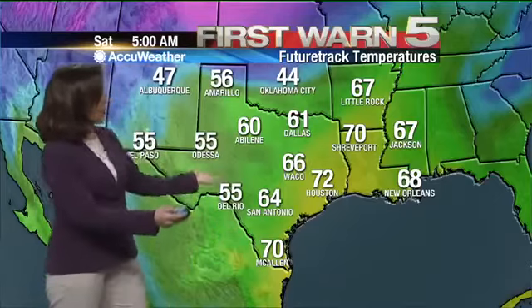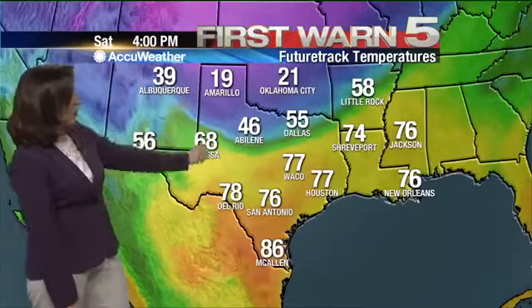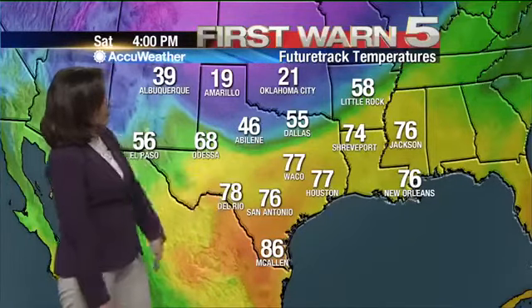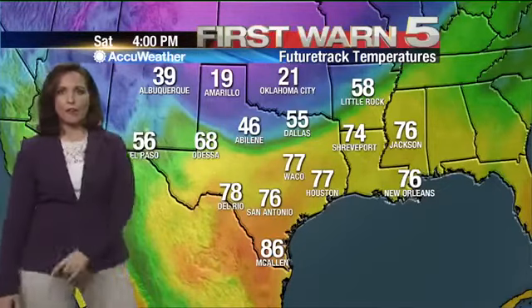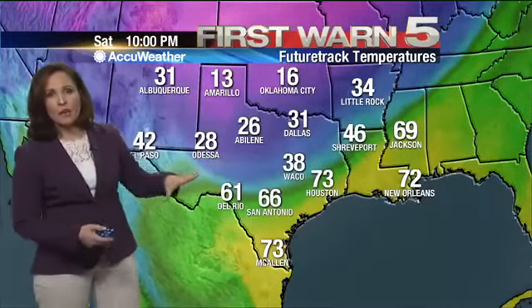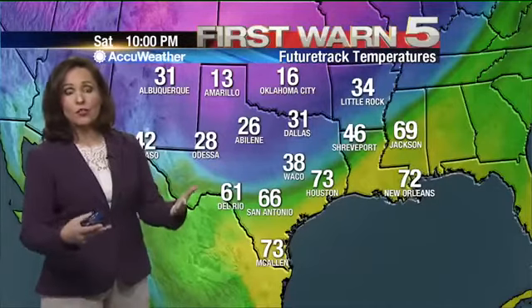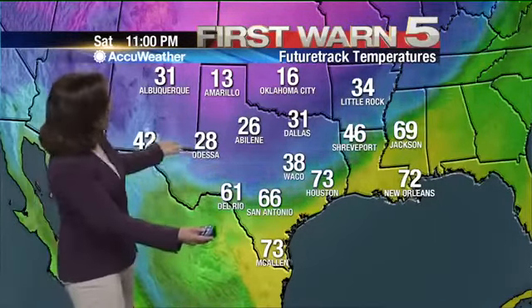We're looking at 70 degrees Saturday morning, going up to the upper 80s that afternoon. This is four o'clock in the afternoon on Saturday, and again, south Texas even going into central Texas is still pretty warm. But look at Amarillo — 19 degrees at four o'clock in the afternoon on Saturday. This is a potent cold front. Once it starts to move, the temperatures take drastic dips — talking about 30 degrees or more from one day to the next — and that includes the valley.